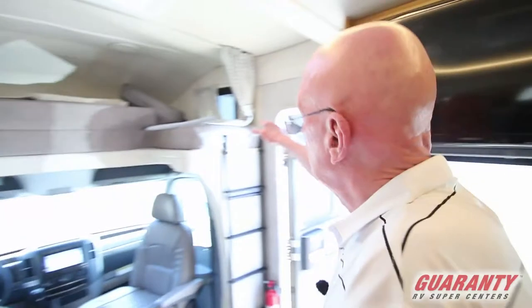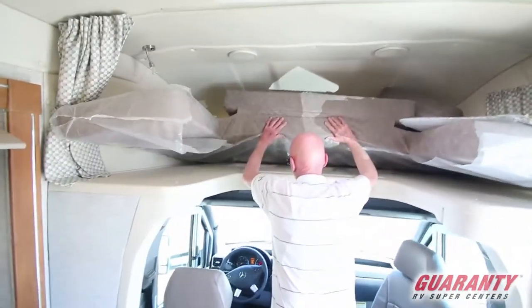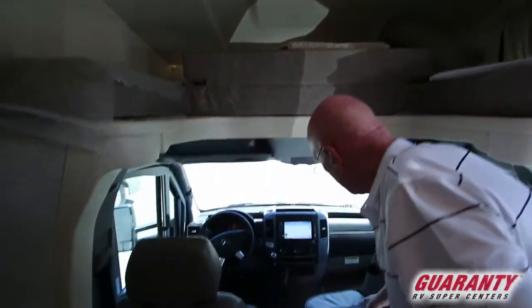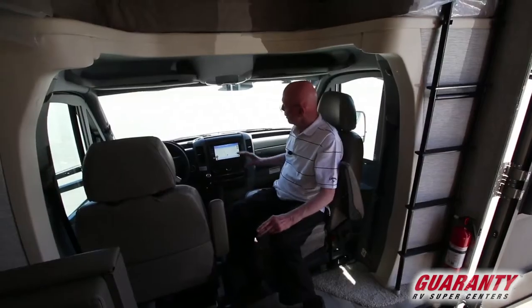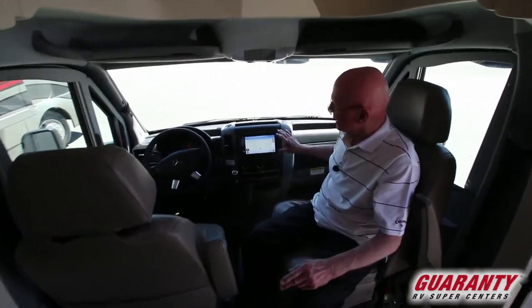I'd like you to notice the sleeping berth up above, with storage systems integrated right into there. Additionally, the pilot and co-pilot seats swivel. Another nice touch with this motorhome — you'll notice this enlarged monitor panel for the navigation system and the backup camera.